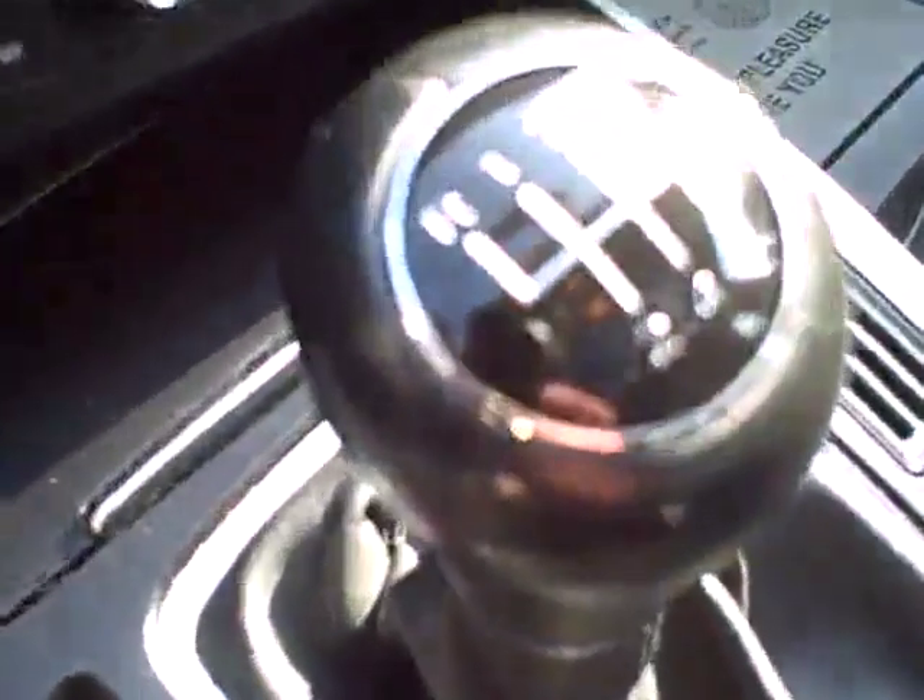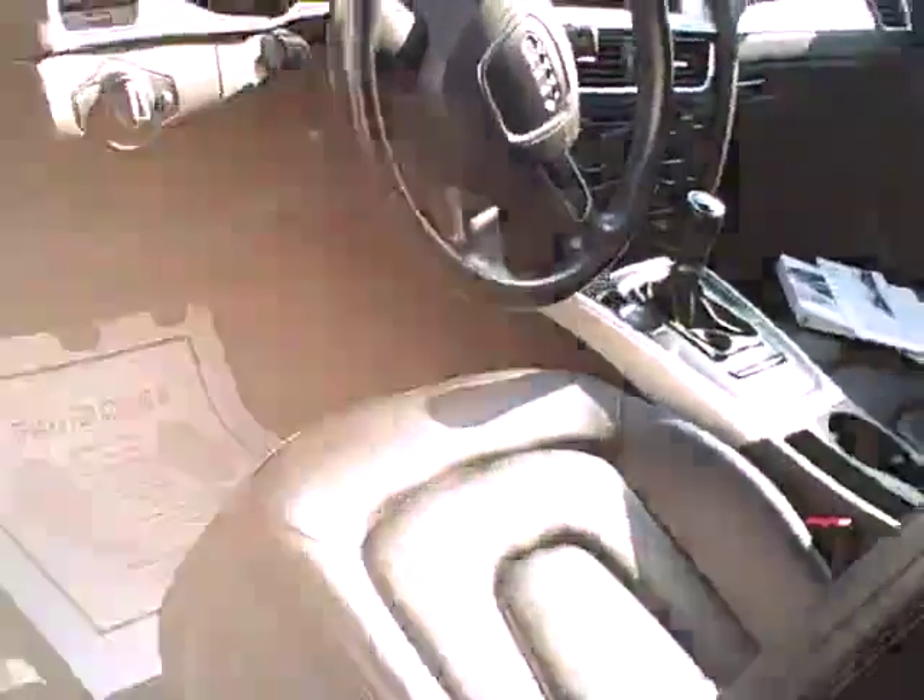Control many smartphone functions right on the steering wheel along with your stereo. Six speed, electronic parking brake, the Audi Concert sound system, heated seats of course, plenty of airbags, all kinds of headroom and legroom.